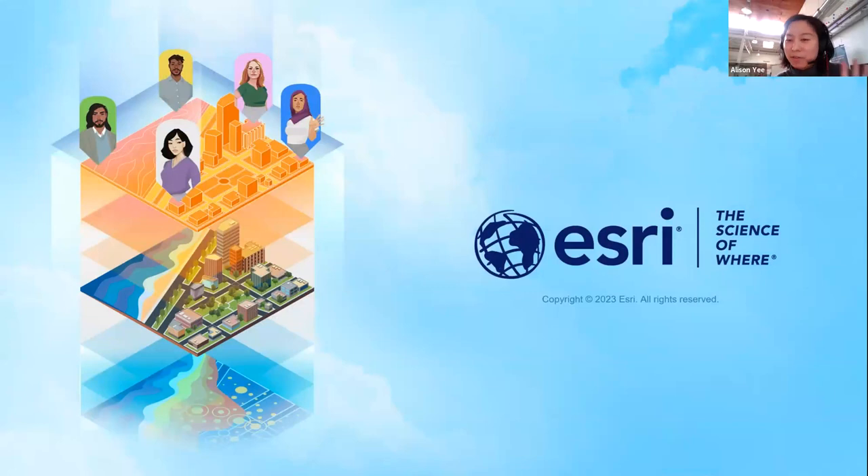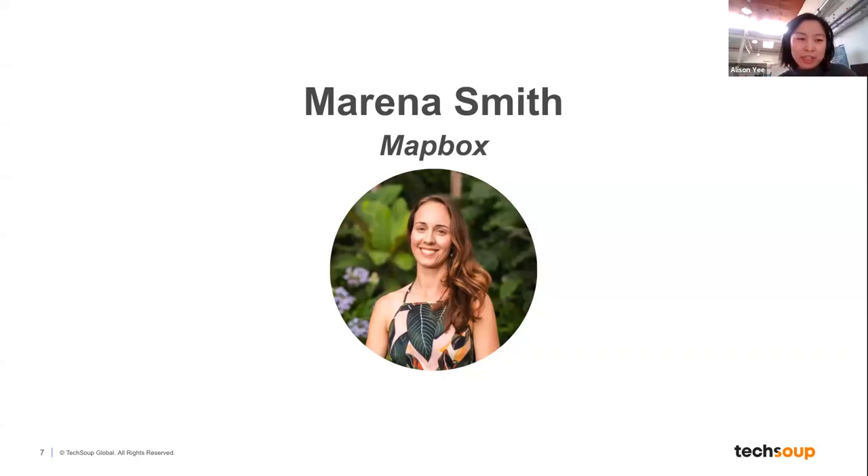Thank you so much, Emily. I love the opportunities for civic storytelling — for example, mapping fundraising and donations. I remember doing everything in Adobe Illustrator 15 years ago, which was not helpful! I'm excited to introduce our next speaker, Marina Smith. Marina leads customer marketing collaborations and social impact partnerships at Mapbox, and before joining Mapbox, she led participatory mapping initiatives for land use planning, indigenous and community land rights protection, and natural resource management.